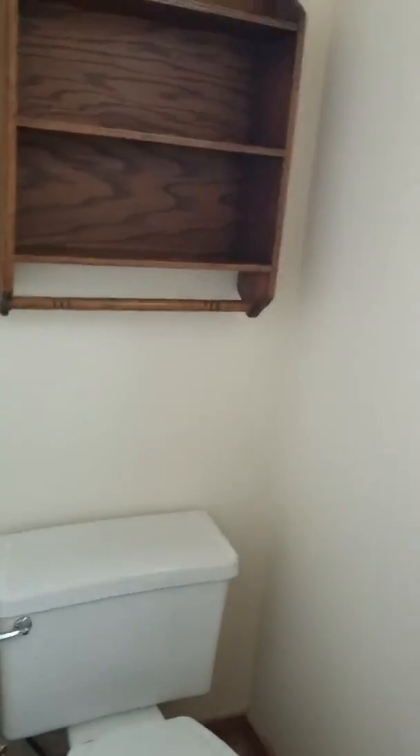And then we come back into the original house. Laundry, of course. Half bath. And garage.